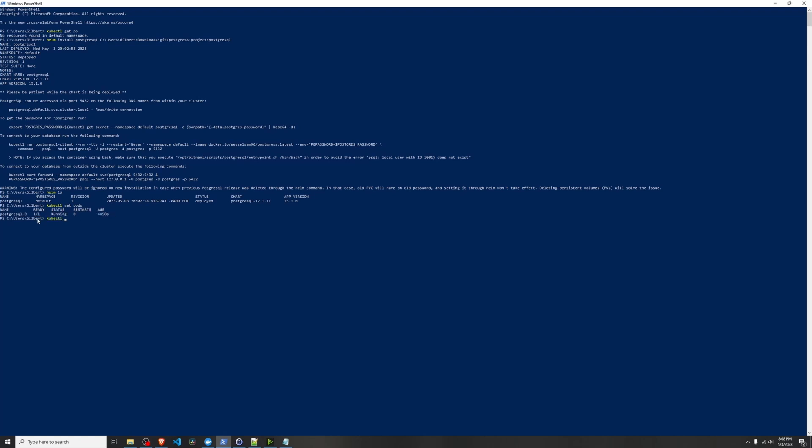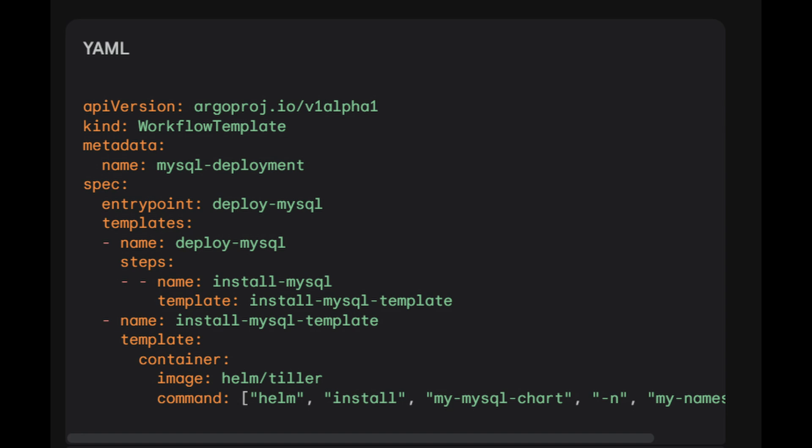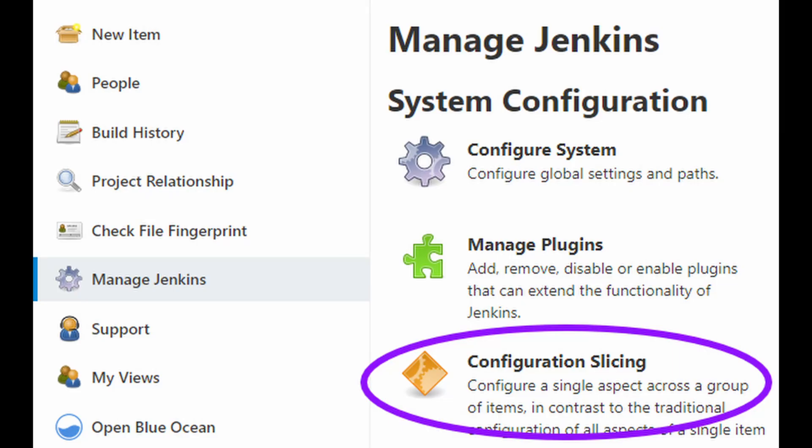Another huge advantage: Argo is workflow as code. You define your workflows in YAML, making them declarative, simple, and easy to version control. Here's an example of an Argo workflow YAML file. Simple, right? Now compare that to Jenkins, where you often need a Groovy script and multiple plugins to get things working. Argo's simplicity makes it a breeze for Kubernetes native applications.